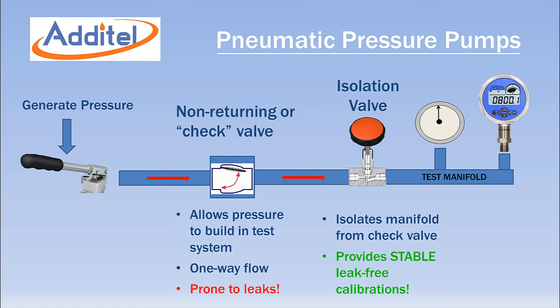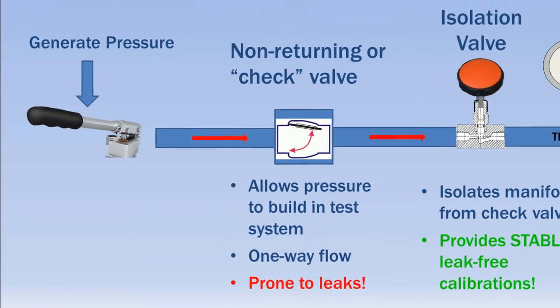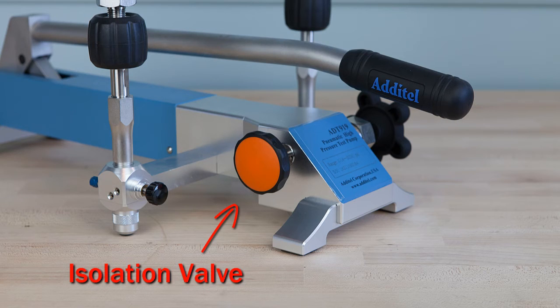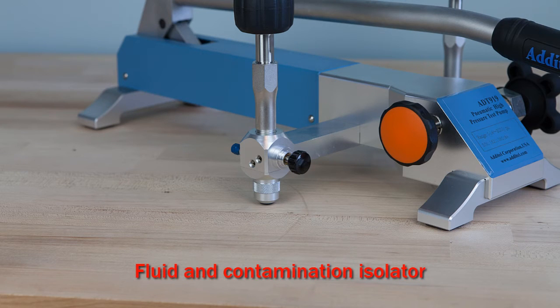Most pneumatic pumps in the market have non-returning or check valves that allow pressure to be built up in the test volume. These valves are often prone to leakage as seals wear. Aditel pumps include a valve that isolates the calibration volume from the check valve, providing stable calibrations even as seals degrade over time.